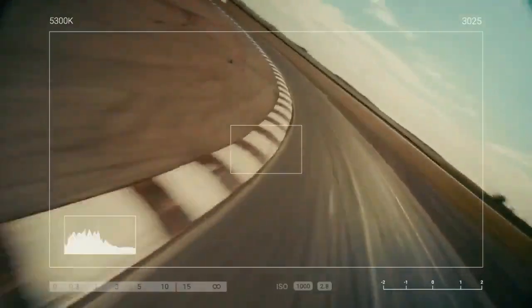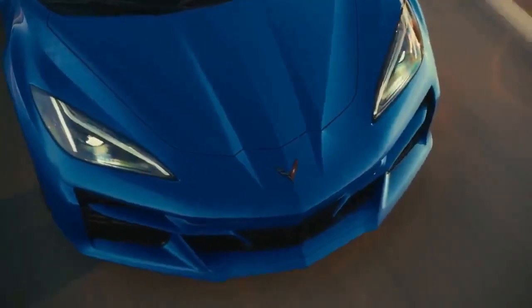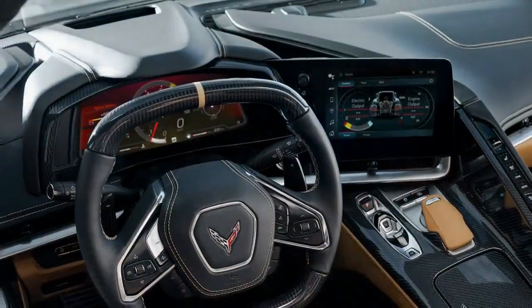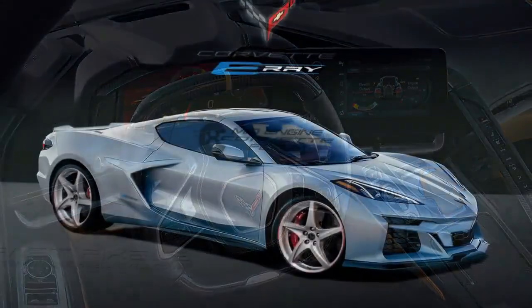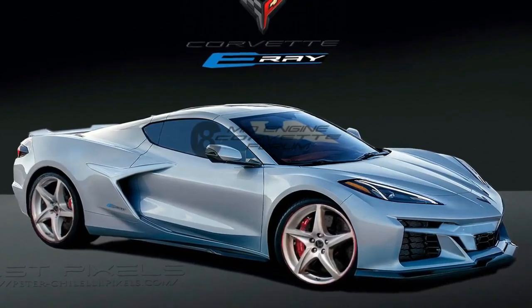The E-Ray feels exceptionally sure-footed, thanks to its ample traction and grip. Drivers will find confidence in the car's ability to effortlessly tackle corners, as the suspension, low center of gravity, and all-wheel drive system work harmoniously together. However, the all-wheel drive system might take away some of the raw excitement. During our test, we stayed on public roads and didn't push the car to its limits.